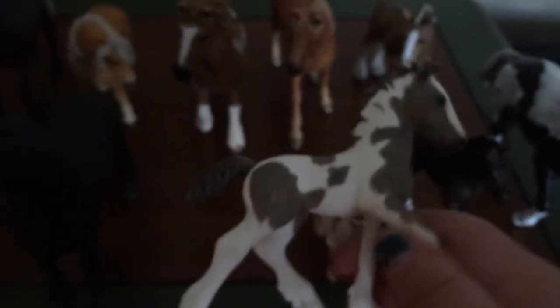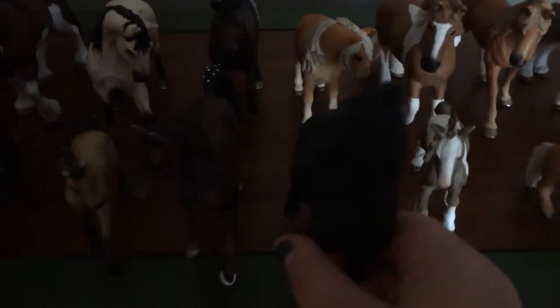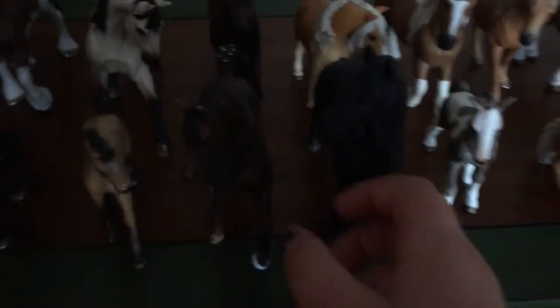This is the Gypsy Vanner, or Tinker, foal. His name's Flash, or Speedy Faster Than Lightning. This is the Friesian Stallion, and his name is Knight, or Knight in Shining Armor.